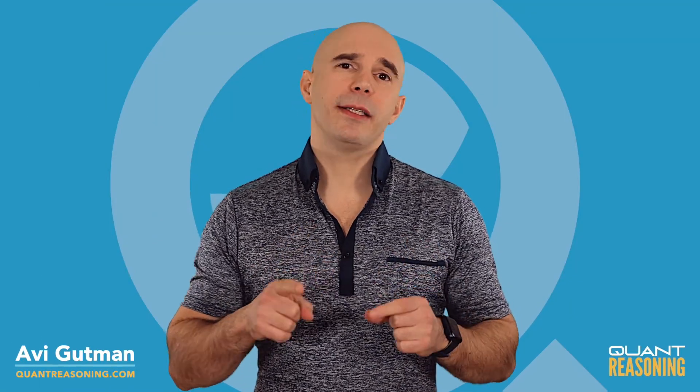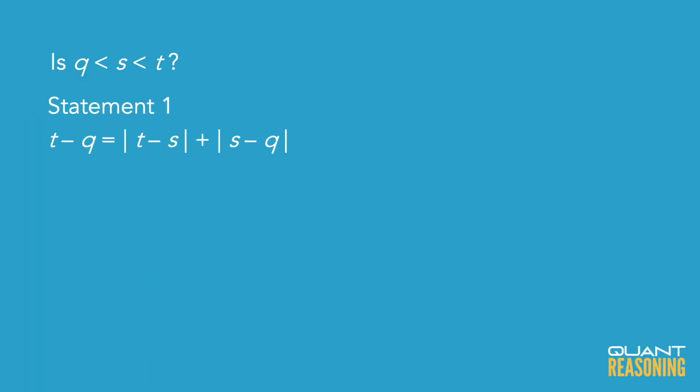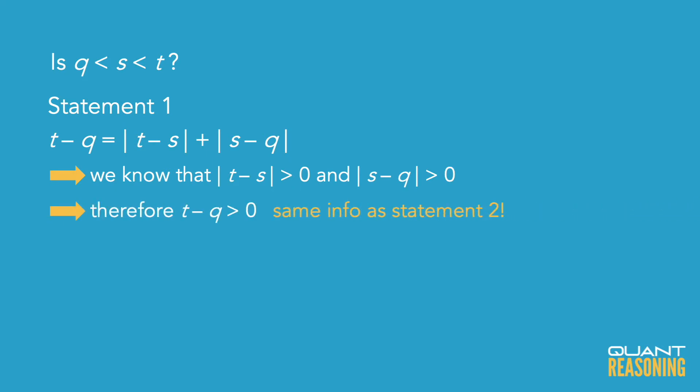Statement 1 tells us that t minus q is the sum of two absolute values. I know that neither of those absolute values is 0 because we were told that t, s, and q are all different numbers. Since an absolute value can never be negative, I can tell that t minus q is positive — but that's what statement 2 was saying: that t minus q is positive.